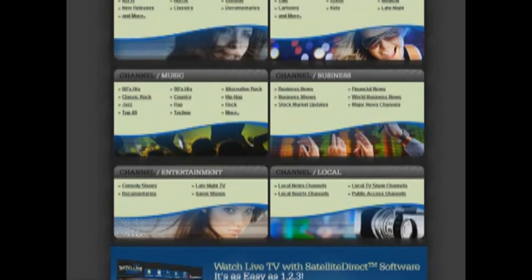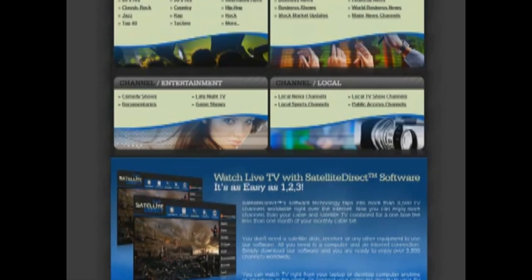Music channels like 80s hits, rap, techno, and country. Channels for businesses are available as well, including business news, your local channels, local news channels, local TV show channels, comedy shows, late night TV shows and more.